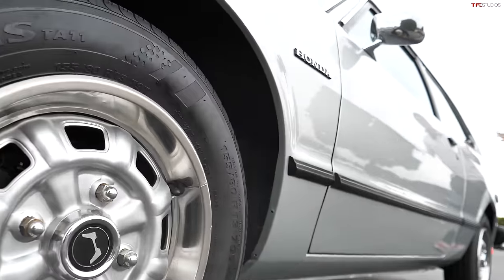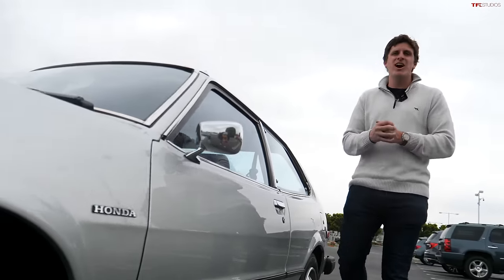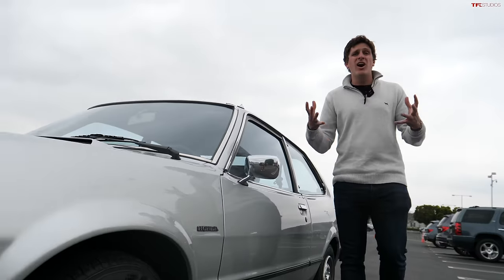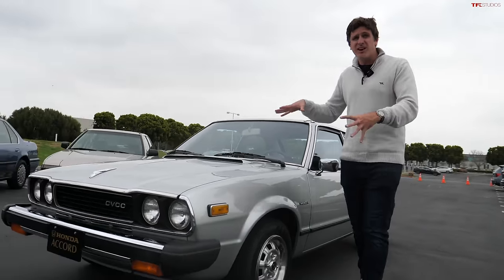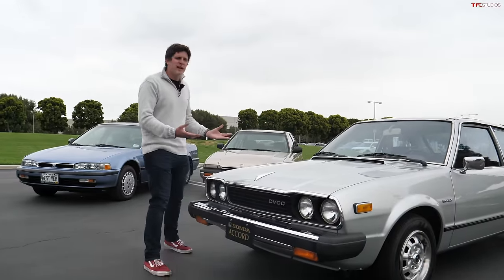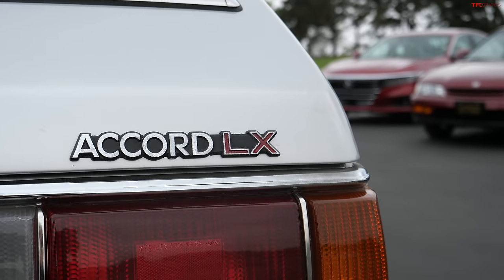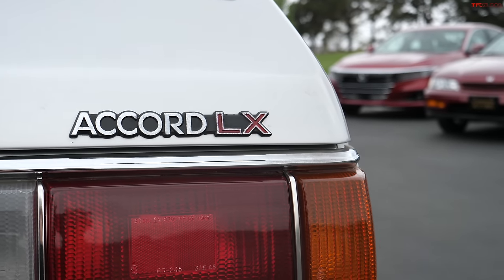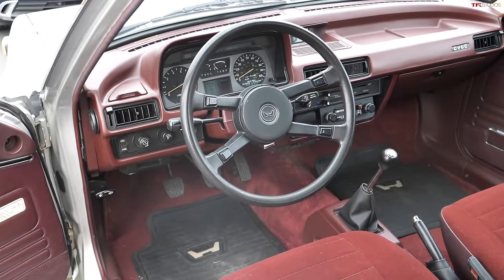What we have here is a very special opportunity to take a hands-on look at the first generation of the Honda Accord straight out of the Honda Heritage Collection. Big thank you to Honda for making this happen. Let's talk a little bit about this first gen Accord because it was such a significant model for the brand. Honda had the Civic in the mid-1970s, and the Accord came along on May 7th, 1976 as a larger, more comfortable alternative to the Civic.